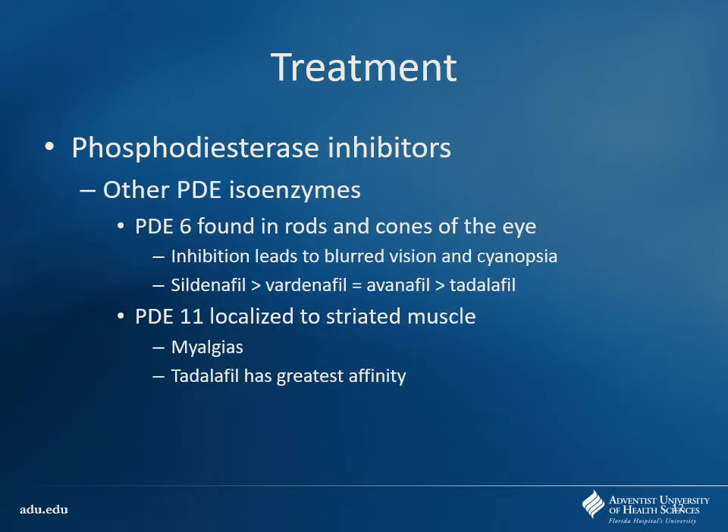Looking at the other isoenzymes: PDE5 is good for causing vasodilation of blood vessels. This is also why at Nemours I give little girls Viagra — because it also works on the lungs. We have things like pulmonary hypertension where you can cause vasodilation of those vessels in the lungs, producing better flow and better oxygenation of blood. You may see it marketed under a different brand name — if you ever see Revatio, that's sildenafil marketed for pulmonary hypertension with a different indication.